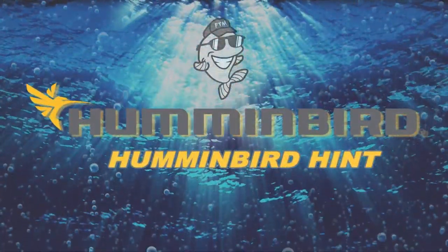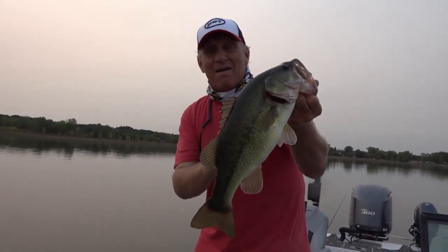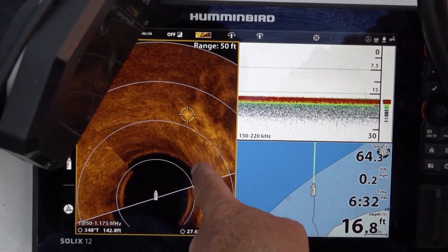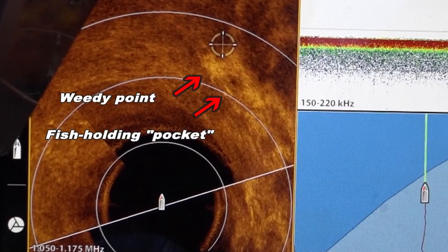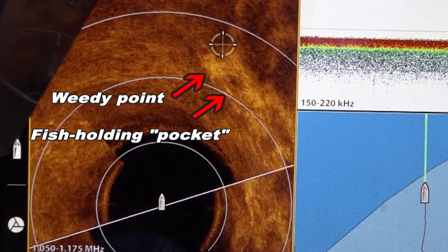It's shallow here and it drops off. Lincoln and I are fishing weedy structure for these bass, and our sonar unit is helping us find productive spots. In today's Humminbird Hint — one of the great things about the Mega 360 Imaging is I can look out ahead of the boat and see those little points, those little bends and weed lines. Those little pockets hold a lot of fish. The Mega 360 really helps us when fishing a deep weed line for largemouth.